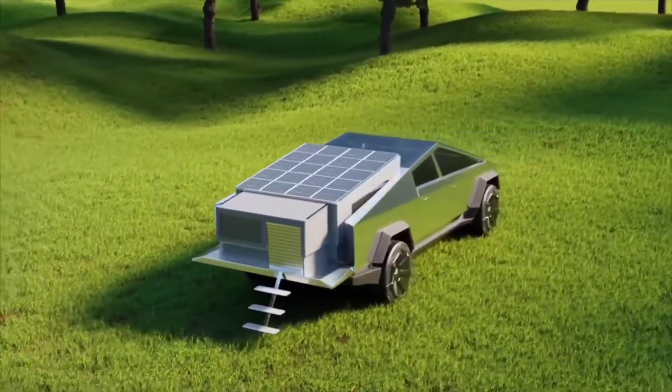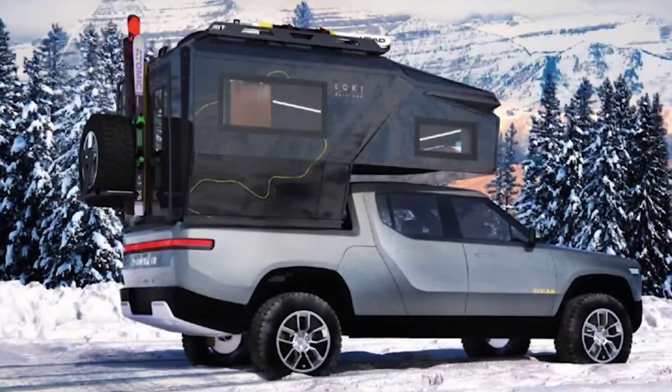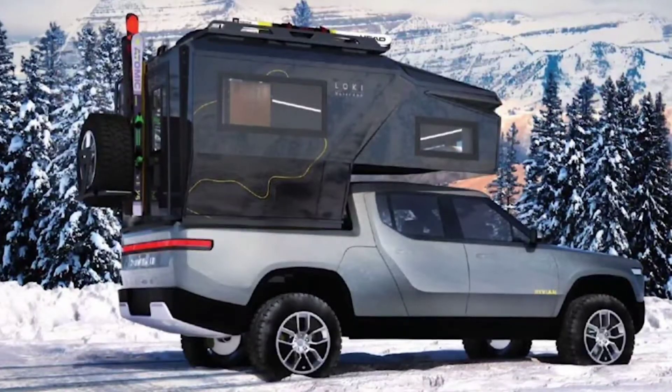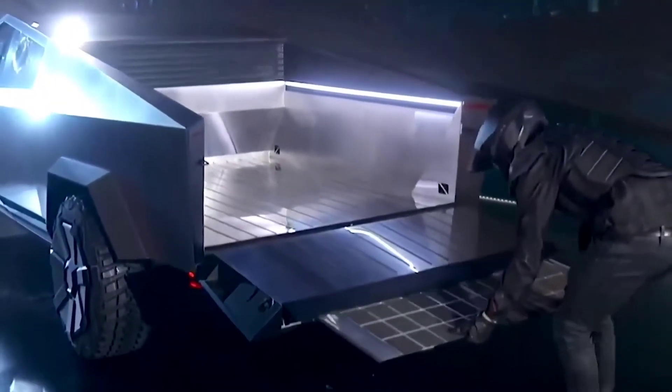Air-powered actuators use the Cybertruck's onboard compressor to easily open and retract the camper with the flip of a switch. It's ready when you are, whether it's for a trip down the coast or a lunchtime siesta.